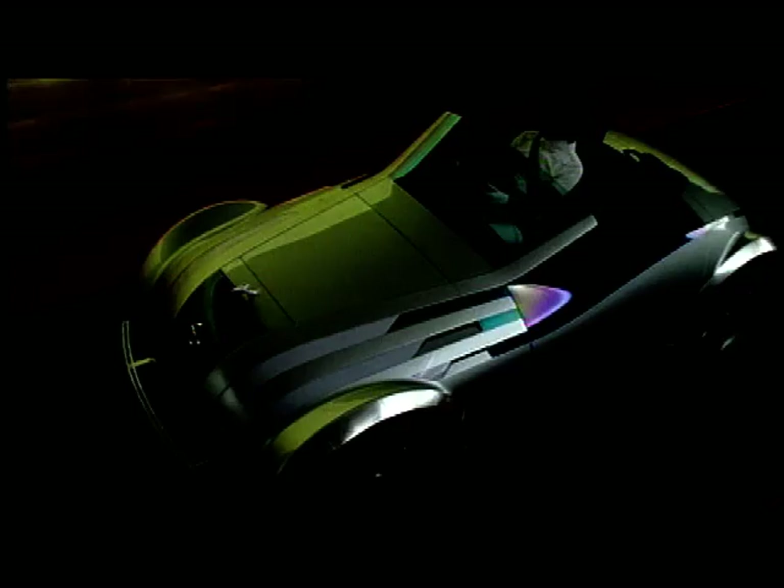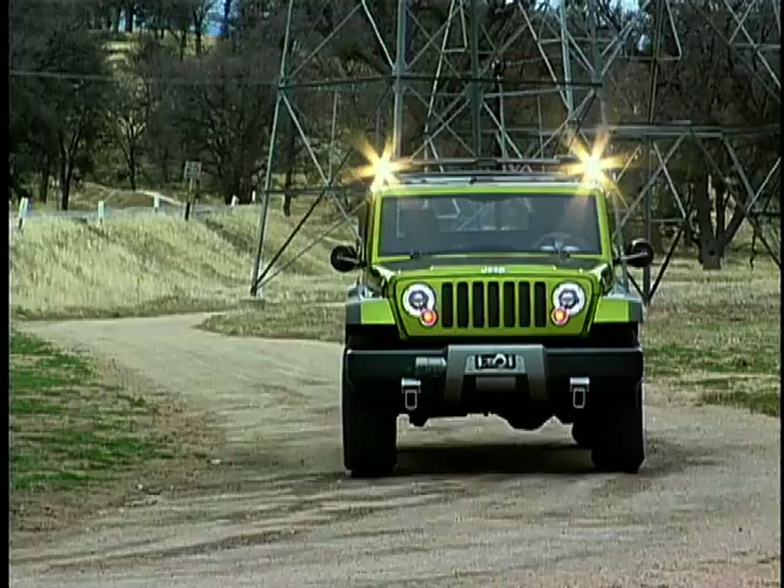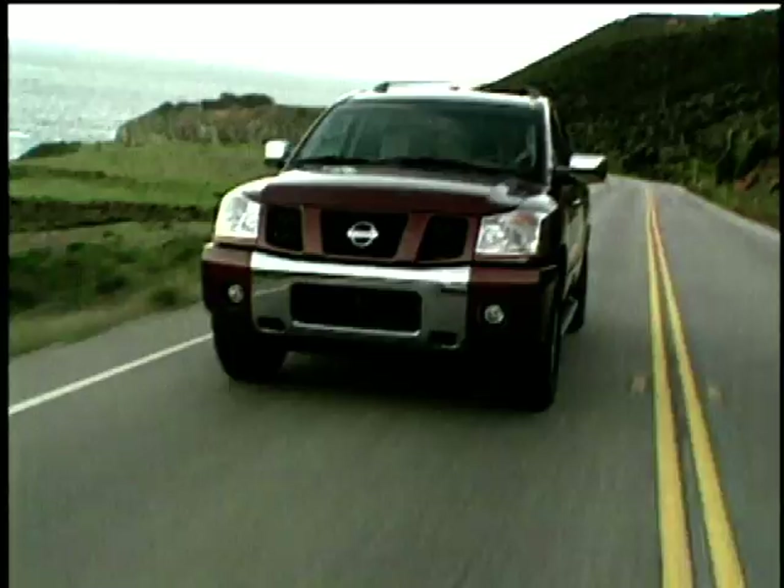Hello and welcome to the program that tours the world's design studios, Concept Cars. I'm Adrian Bell. And I'm Howard Stableford, and together we'll look at a new crop of machines which will never see a manufacturer's forecourt, but may pave the way for cars to come.